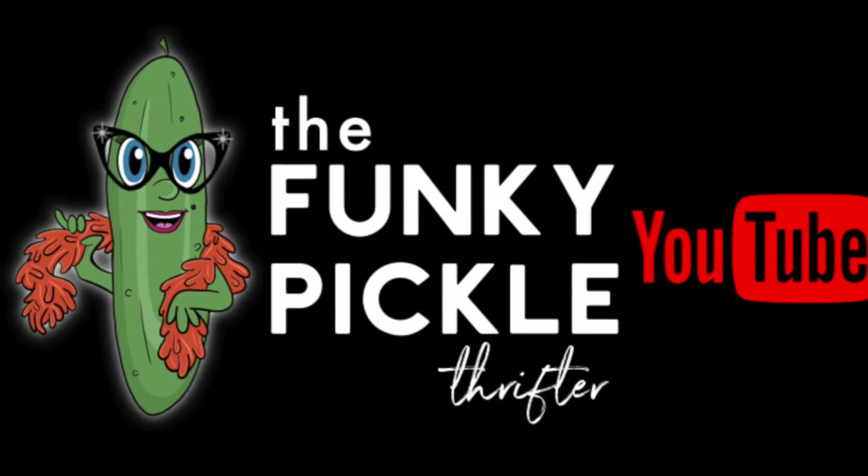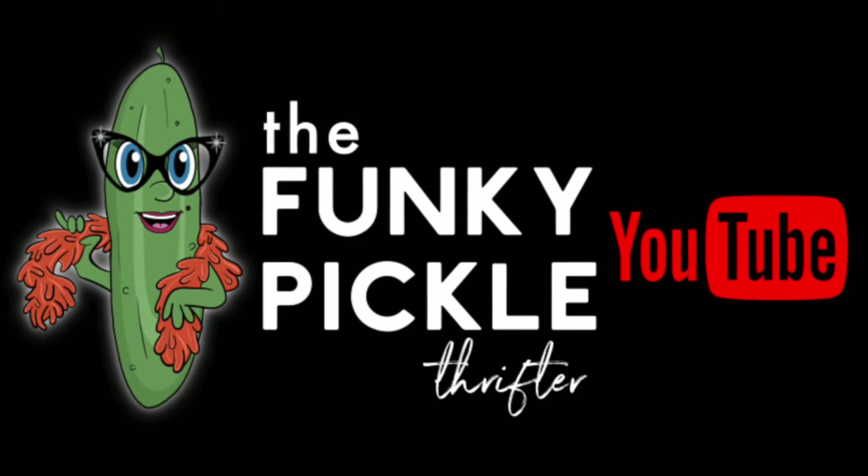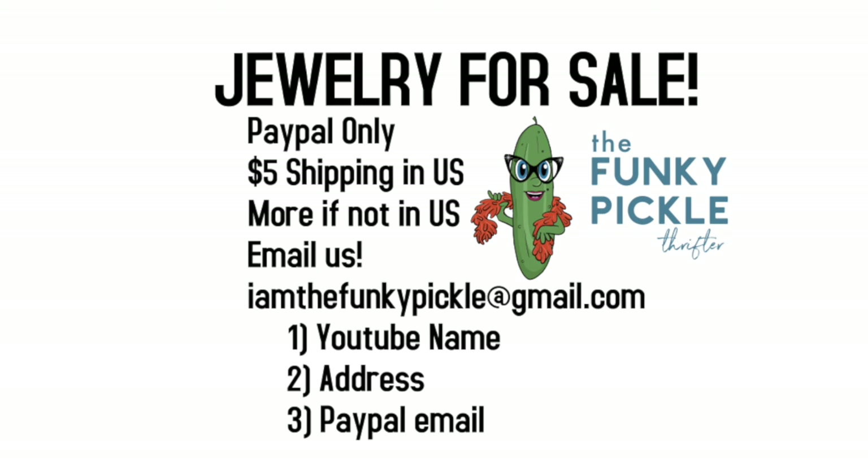I hope you enjoyed this video. If you just came to watch, I'm glad you did. If you want to buy anything, just reach out to me — I am thefunkypickle at gmail.com. Let me know below what your favorite pieces are, and subscribe to the channel if you're so inclined. Alright, let's get going right now.